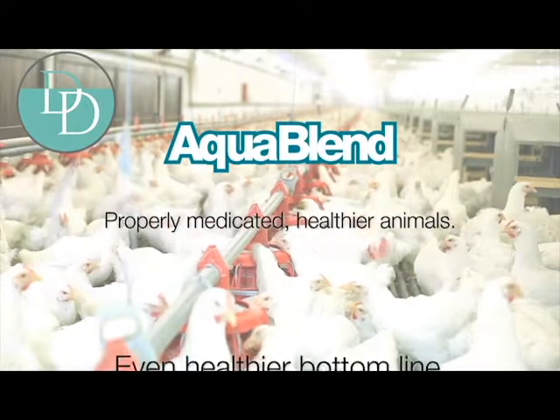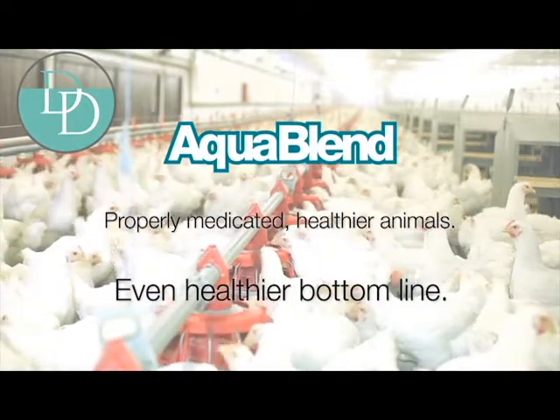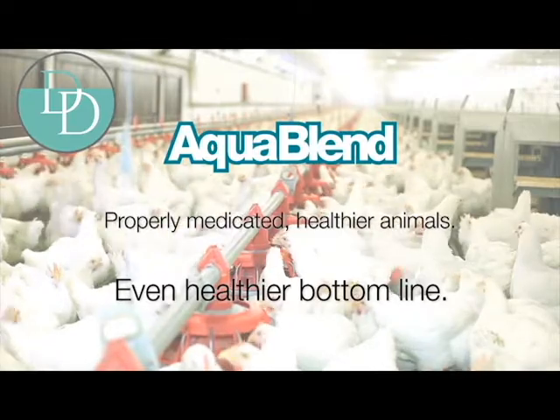In the end, it all adds up to properly medicated, healthier animals, and an even healthier bottom line.